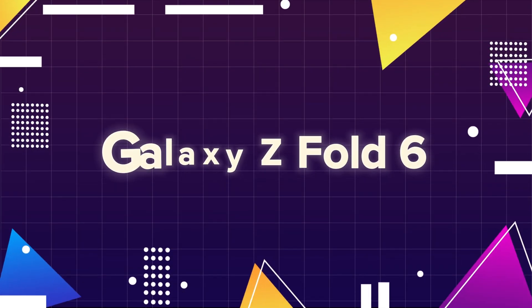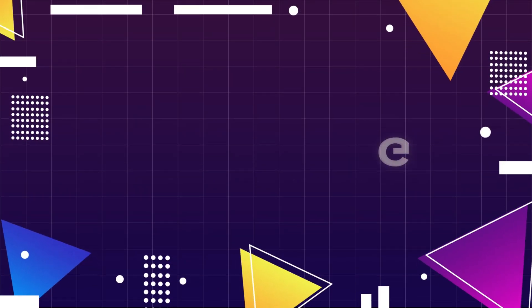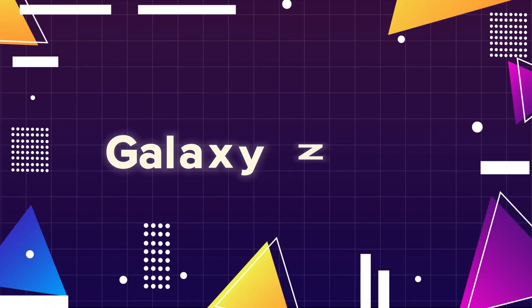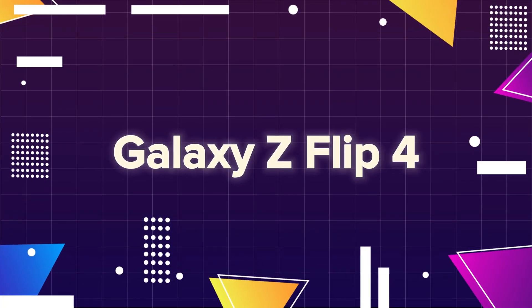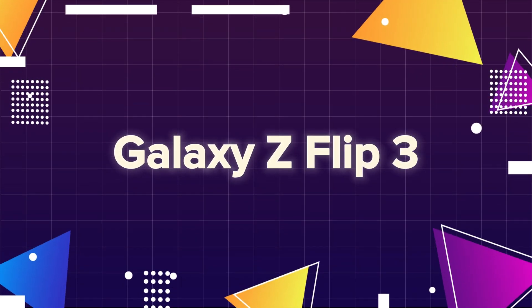Galaxy Z Fold 6, Galaxy Z Fold 5, Galaxy Z Flip 6, Galaxy Z Flip 5, Galaxy Z Fold 4, Galaxy Z Flip 4, Galaxy Z Fold 3, Galaxy Z Flip 3.